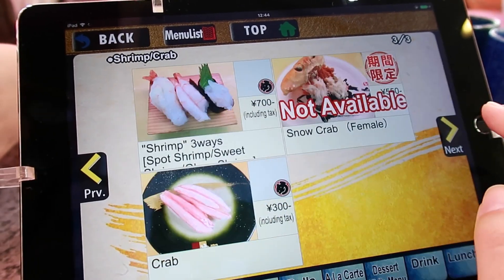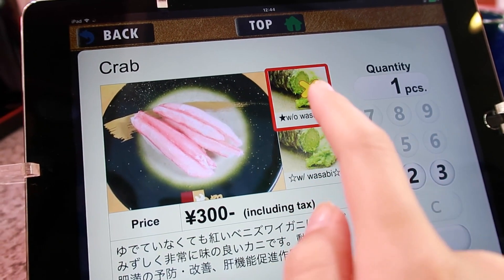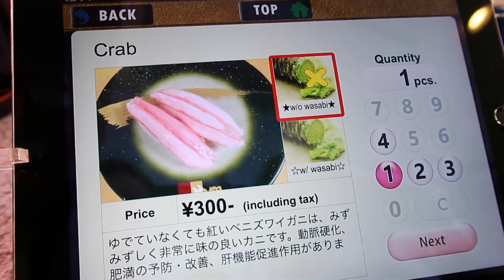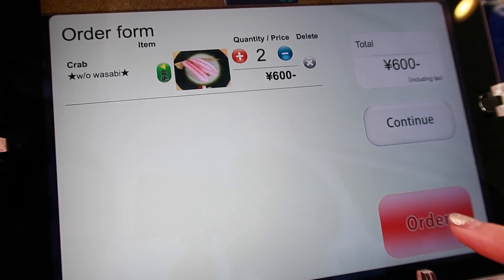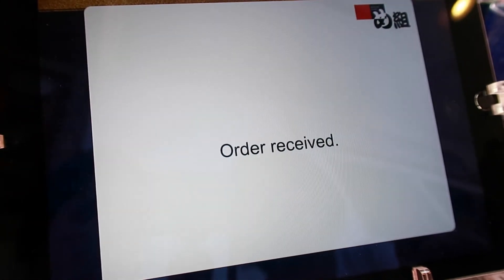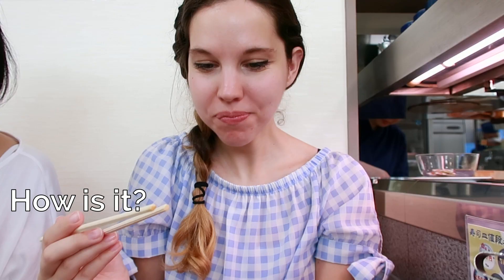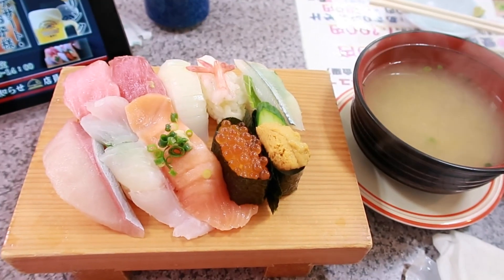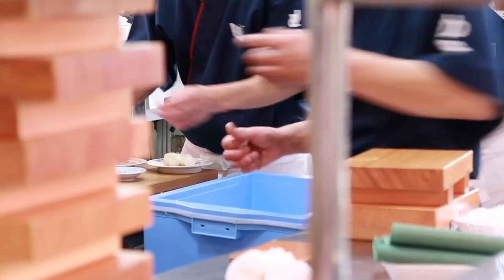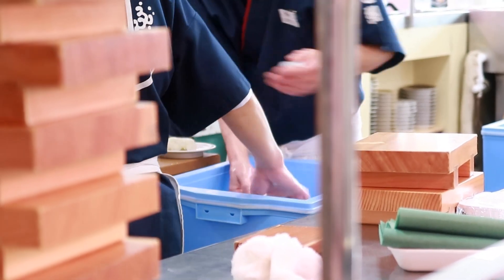Even though it's a pretty rural area, they still have an iPad from which you can order. It's easy because it's in English as well, so you don't have to worry if you don't speak Japanese. It's so cool to see how they make sushi — how fast they are.